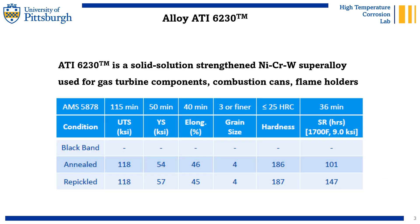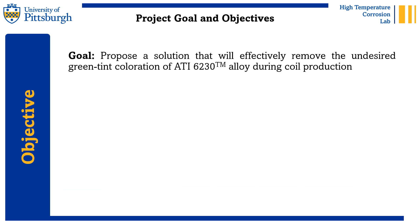An alloy that suffered from this green coloration is the ATI-623. This is a nickel-based superalloy solution-strengthened with chromium and tungsten, used for high-temperature applications. The green coloration does not affect the mechanical properties of the alloy, as shown here in the table. However, the green tint is aesthetically displeasing for customers, but perhaps more importantly, it affects the equipment used in the shop that transports the coil. Therefore, our goal with this project has been to envision a processing solution that will remove the green coloration without adding any extra processing steps.